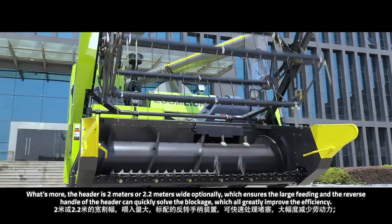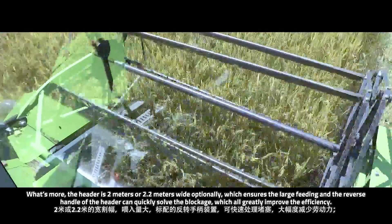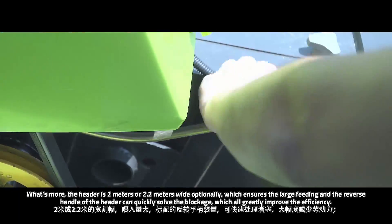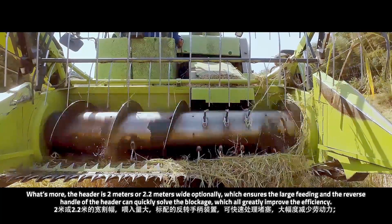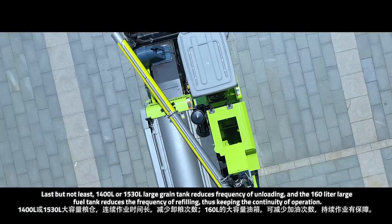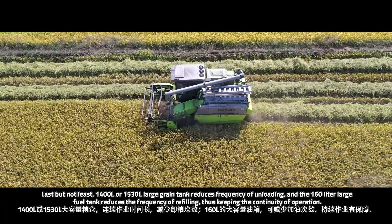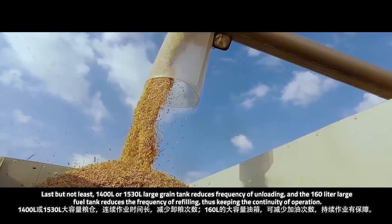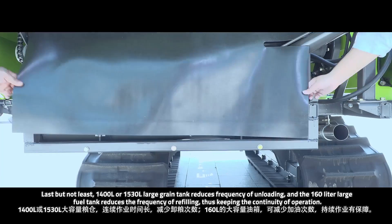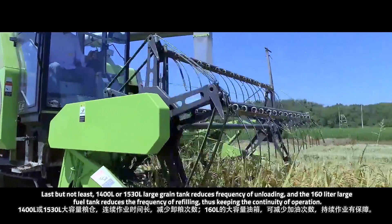The header is 2 meters or 2.2 meters wide optionally, which ensures a large feeding capacity, and the reverse handle of the header can quickly solve blockage, greatly improving efficiency. A 1,400-liter or 1,530-liter large grain tank reduces the frequency of unloading, and the 160-liter large fuel tank reduces the frequency of refilling, keeping the continuity of the operation.